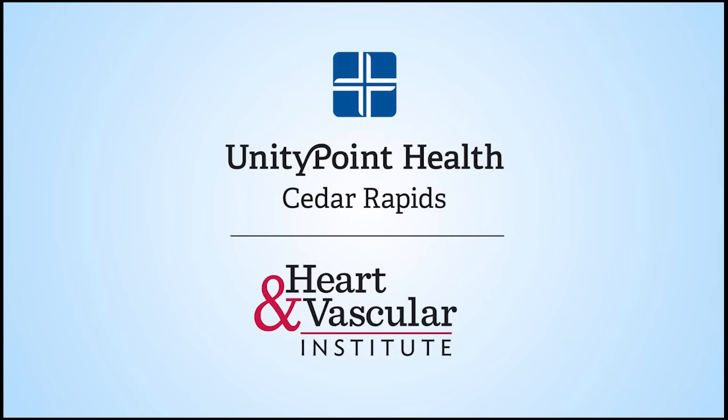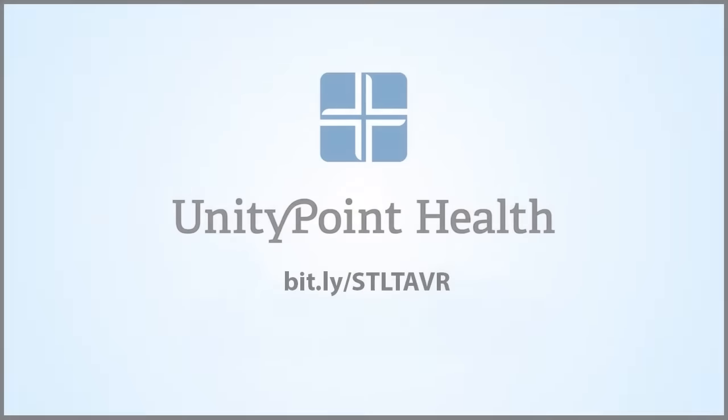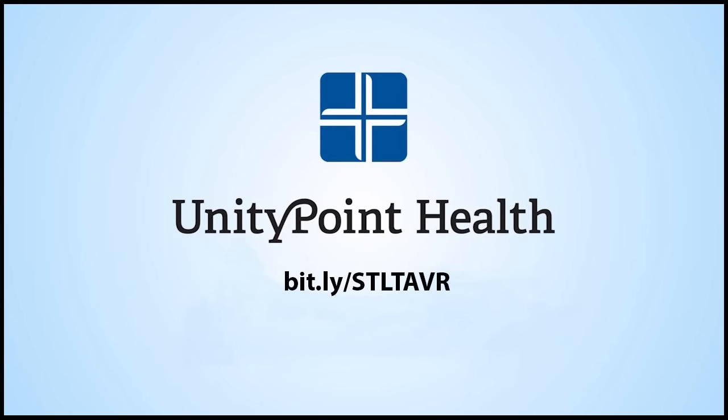UnityPoint Health Cedar Rapids Heart and Vascular Institute offers advanced technologies and procedures to help patients stay close to home. We invite you to learn more about UnityPoint Health Heart Care Services and how to prevent heart disease.